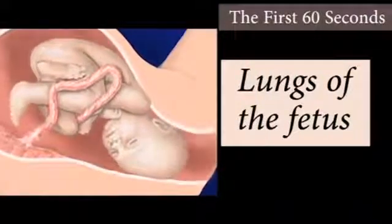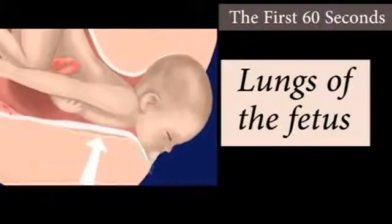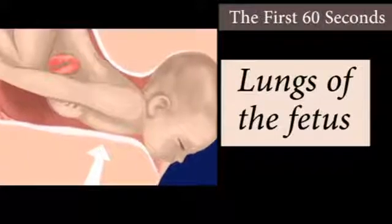The lungs of the fetus are fluid-filled. Pressure on the chest during vaginal delivery expels some of this fluid, and the first few breaths facilitate absorption of the remaining volume into the circulatory system.